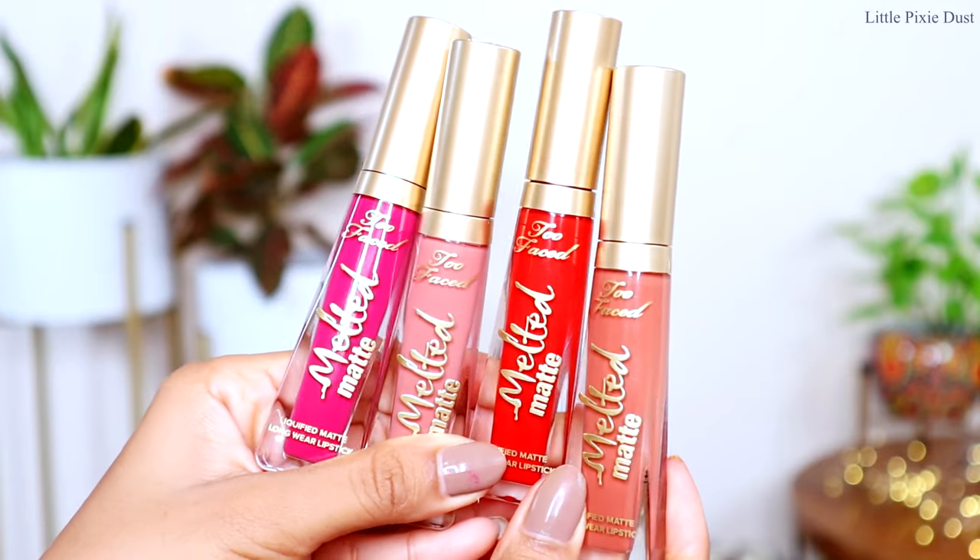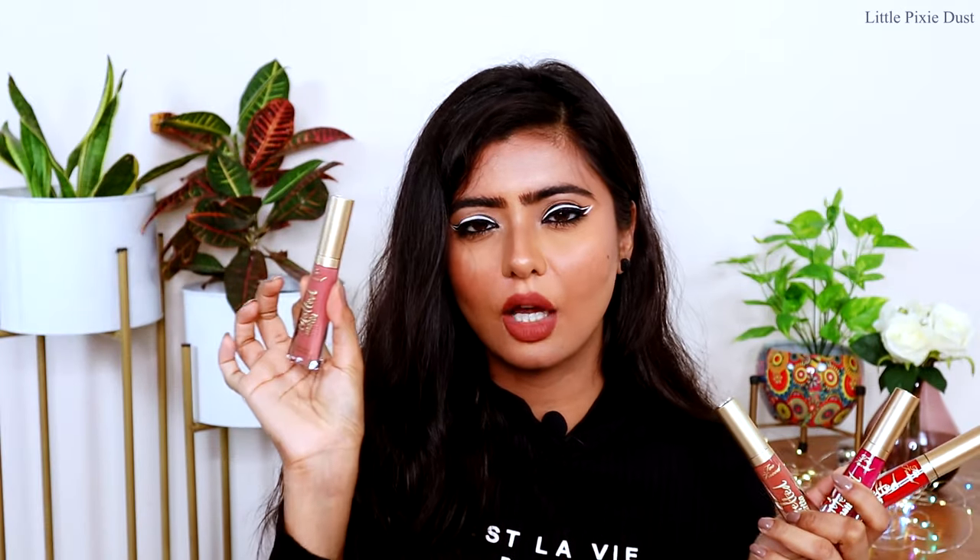There is a great shade range and you can purchase whichever shade you need. I have a total of 4 lipsticks. The first color is 'Sellout,' which is a nude shade. The second is 'Making Moves,' a brown-nude shade. The third is 'Bend and Snap,' which has a pinkish tone, and the fourth is a red called 'Lady Balls.'